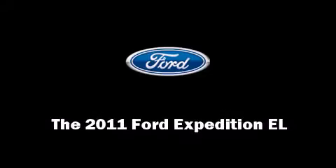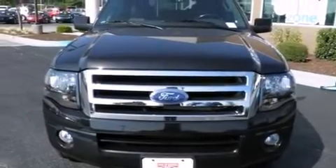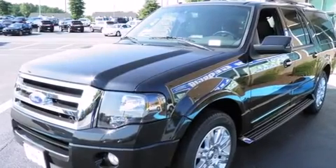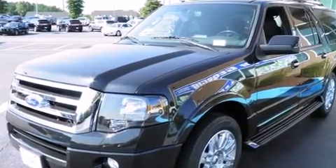Outstanding design defines the 2011 Ford Expedition EL. It features an automatic transmission, rear-wheel drive, and a powerful eight-cylinder engine.